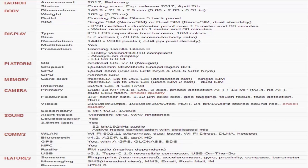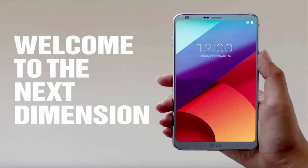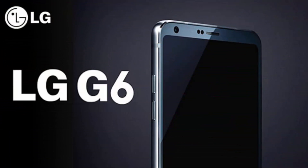SIM: single SIM nano SIM, or dual SIM nano SIM dual standby. IP68 certified, dust and waterproof over 1.5 meters and 30 minutes.